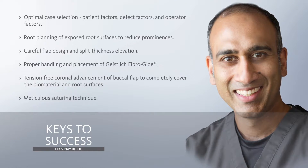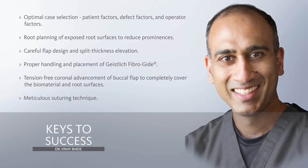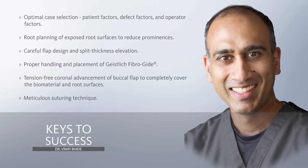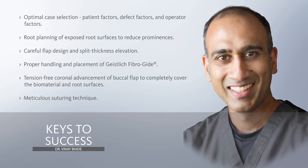The success of this case can be attributed to optimal case selection — an ideal patient with an ideal defect — and of course operator experience. Careful recipient site preparation and handling of the biomaterial is extremely important, and as with all root coverage procedures, complete coverage of the grafted tissue or biomaterial and tension-free coronal advancement and closure is mandatory. Diligent postoperative monitoring of the patient along with atraumatic oral hygiene are also key factors for success in the long term.